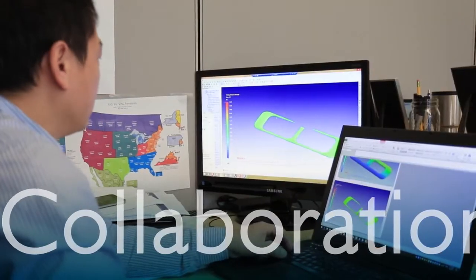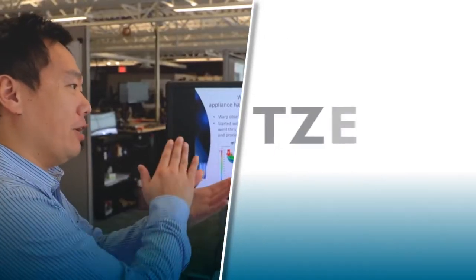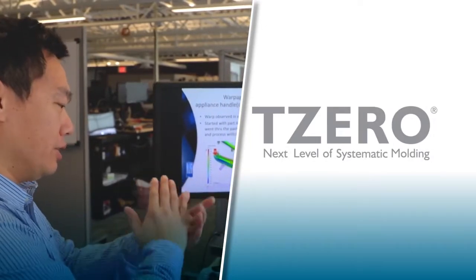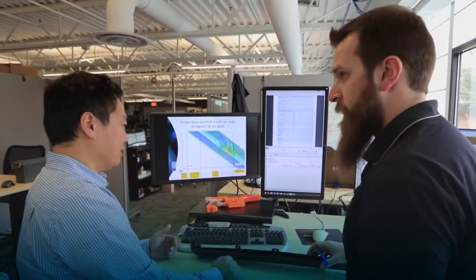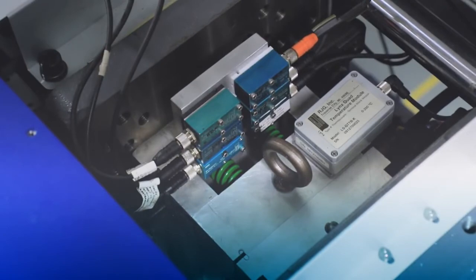Collaboration is often a problem between design and manufacturing engineers. RJG's T0 program empowers them to transparently work together for the right design before steel is cut. This dramatically reduces the cost and time for tool adjustments.